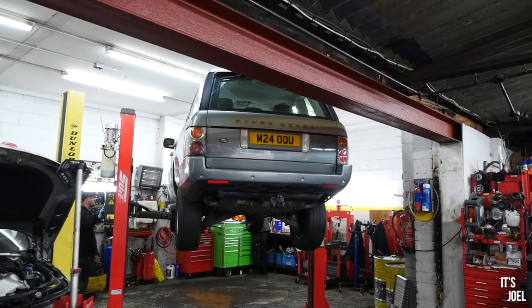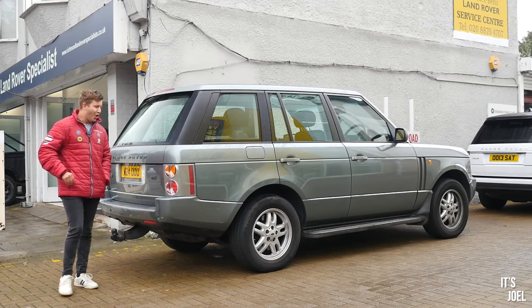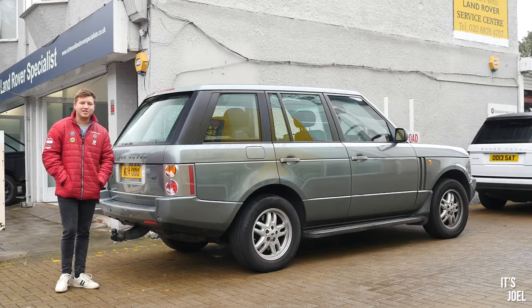Hello everyone and welcome back to the channel and to Richmond Land Rover Specialist — it's been long awaited, but we're here for episode two of the repairs on my cheapest Range Rover.